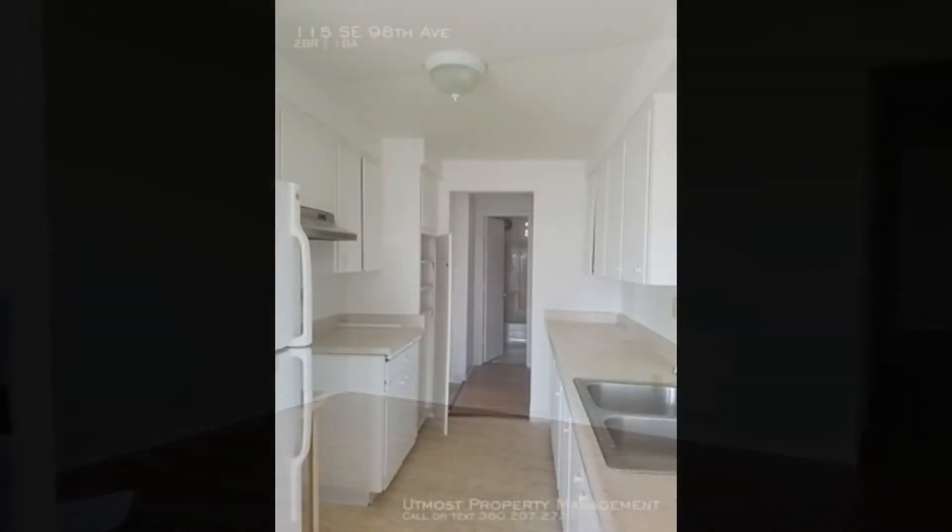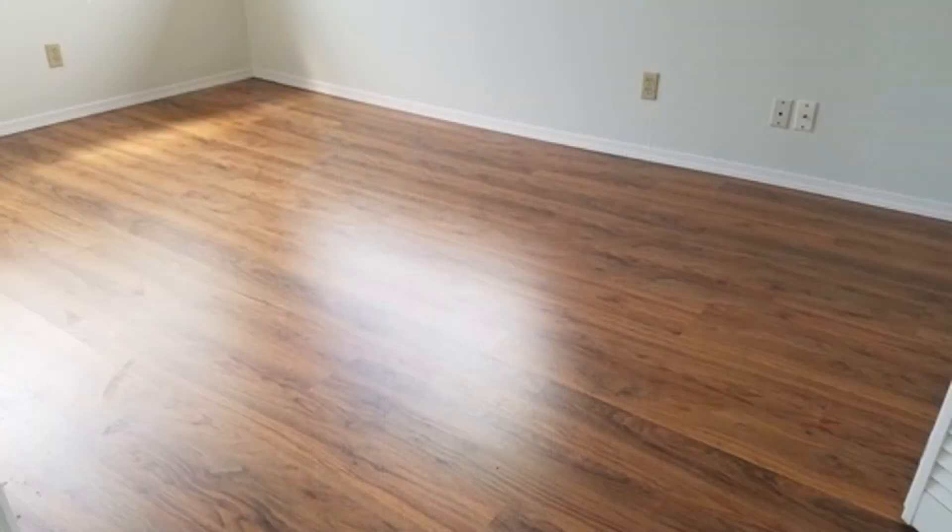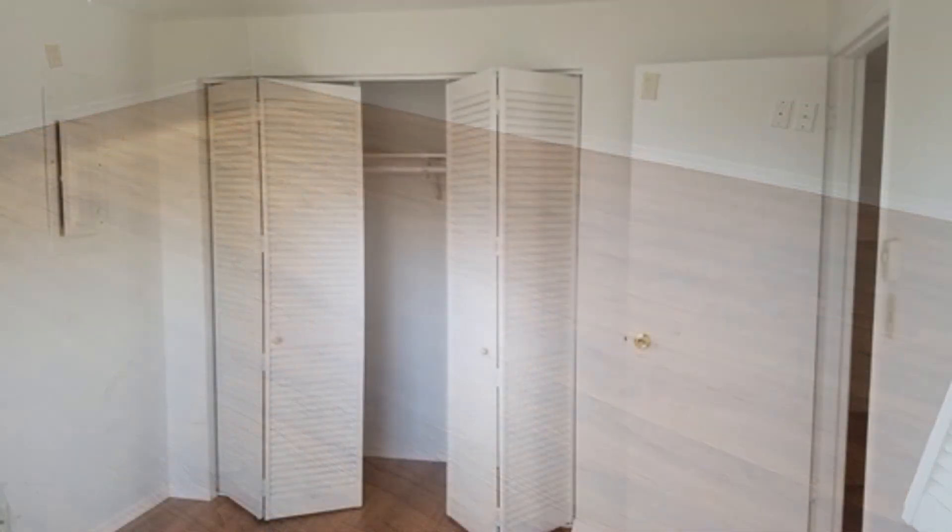The kitchen comes equipped with modern appliances, a plethora of cabinets for your storage needs, and an ample amount of counter space for you to work on. The bedrooms are well lit and have their own built-in closets.